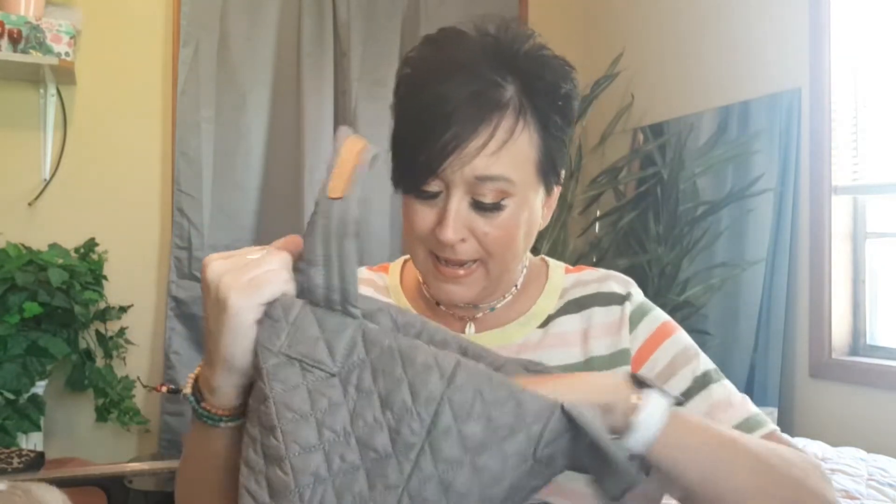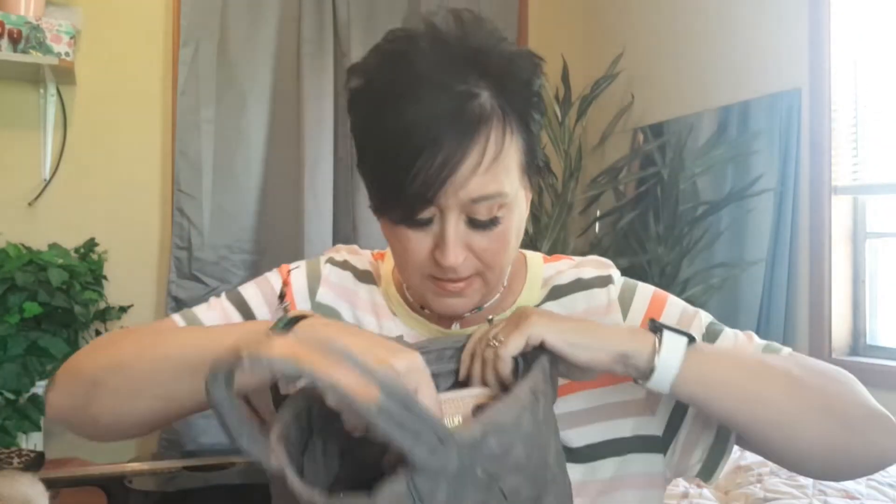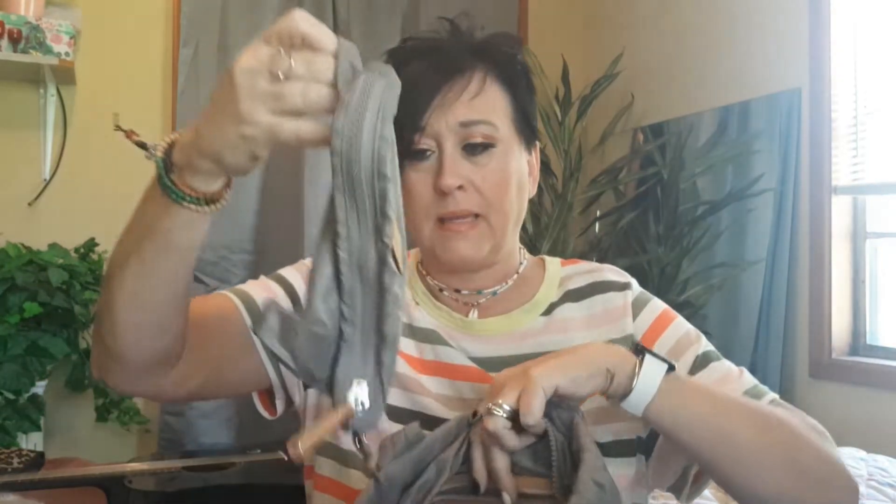Here's the inside — you pull this up and it has MZ Wallace right there. This one is used; I bought it off of eBay. And then you get this little bag too.